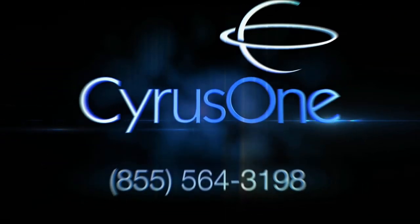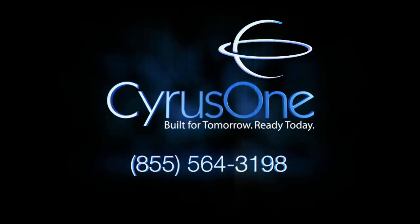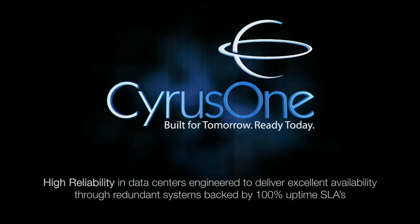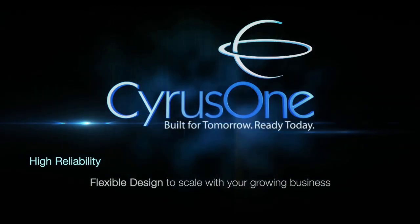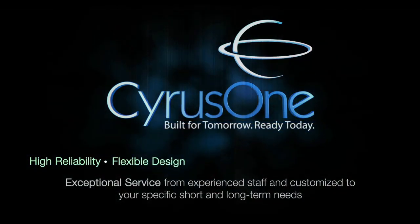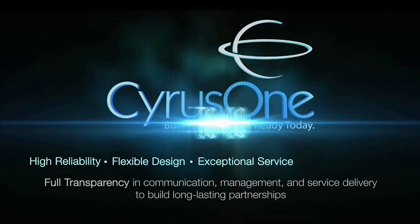Contact CyrusOne today at 1-855-564-3198 to learn how you can get data center and connectivity solutions that deliver highly reliable data centers, engineered to deliver excellent availability through redundant systems backed by 100% uptime SLAs, flexible design to scale with your growing business, exceptional service from experienced staff and customized to your specific short and long-term needs, and full transparency in communication, management, and service delivery to build long-lasting partnerships.